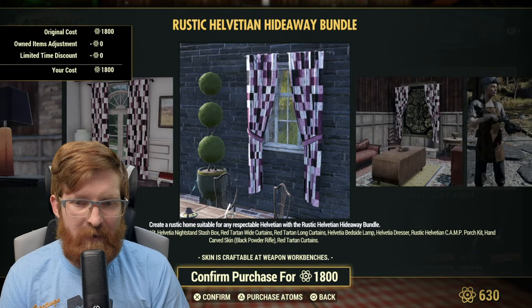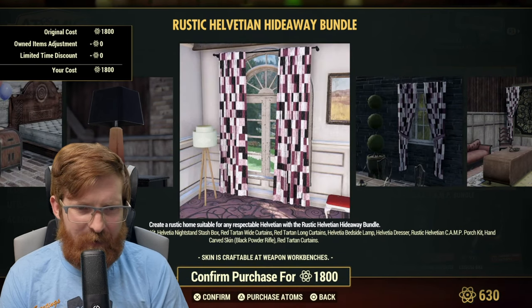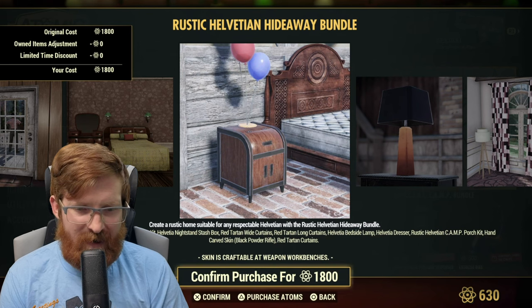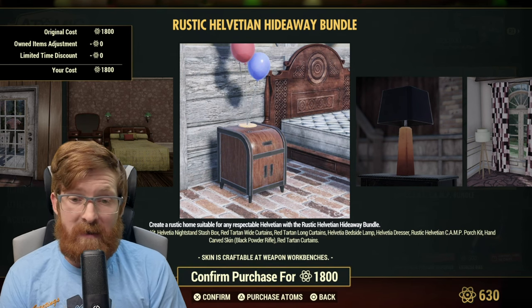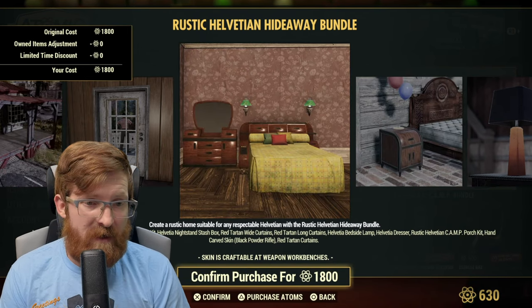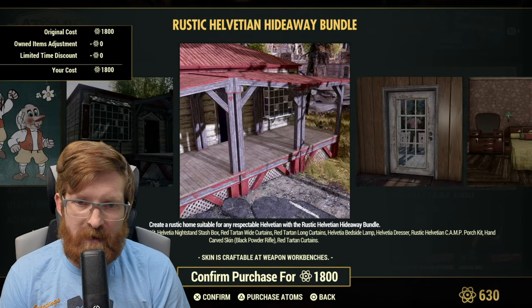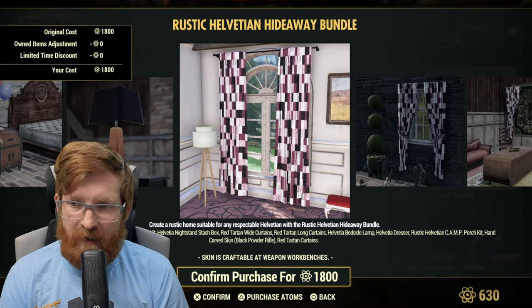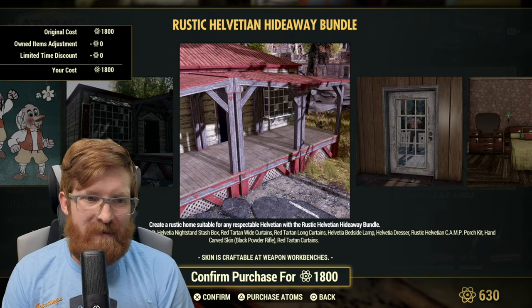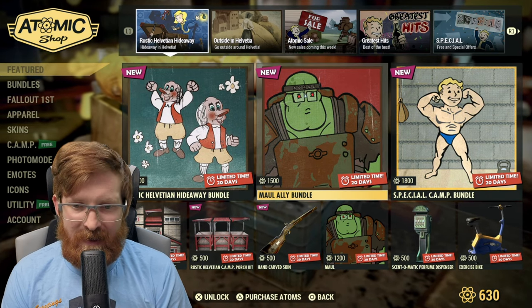Looking at this bundle — that curtain is actually kind of funky, I kind of dig it. That lamp's not a bad looking little thing. The nightstand is actually a stash box, and it's not bad — I would walk right past it if I didn't know. I like that front porch and the red accents. But I've already got a few building kits, so I don't know if I'm going to spend 1800 atoms on this. I'll check out Tonic's video to see what it looks like.